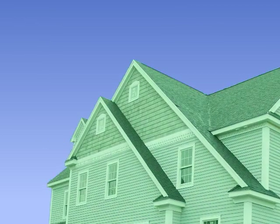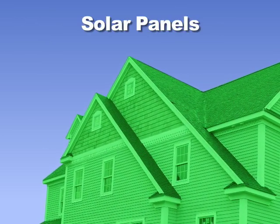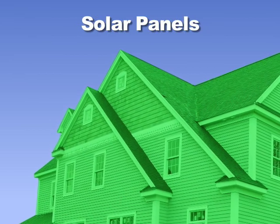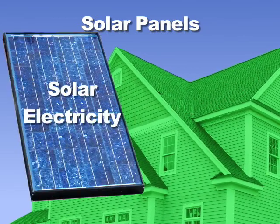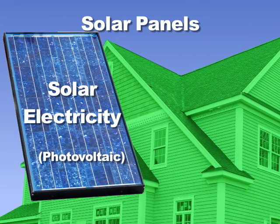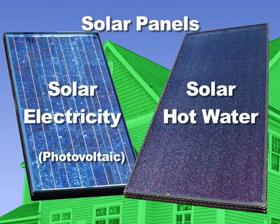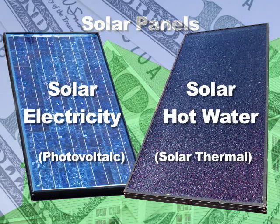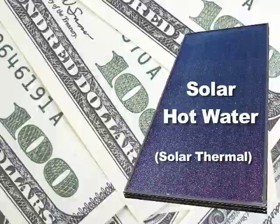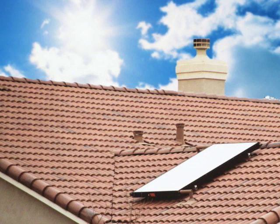Have you been thinking about making your home green, perhaps with solar panels? When most people think of solar panels, they immediately think of solar electricity, also called photovoltaic or PV panels. But what most people don't realize is that solar water heating, also known as solar thermal, is a far more cost-effective technology and is recommended to be done before you install PV panels. Solar thermal uses the Sun to heat water that is used in your home.